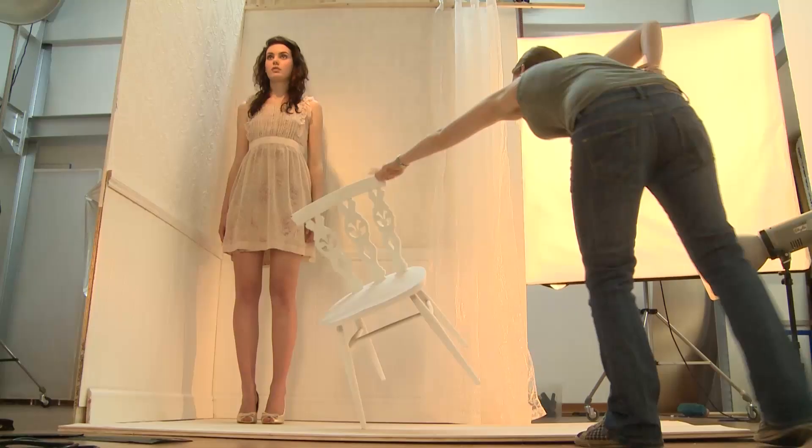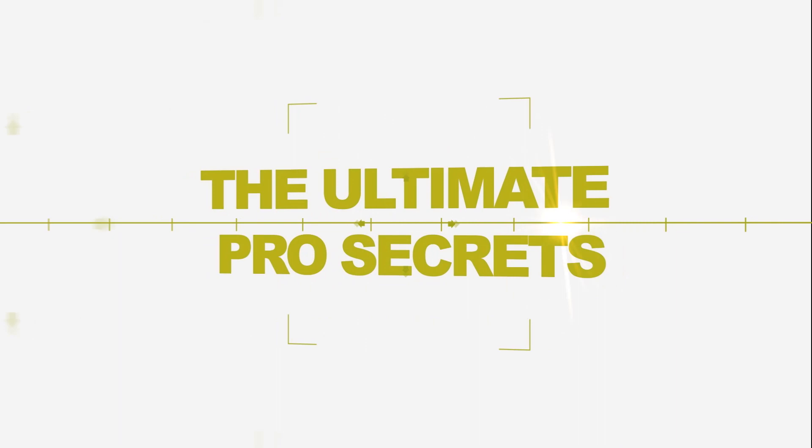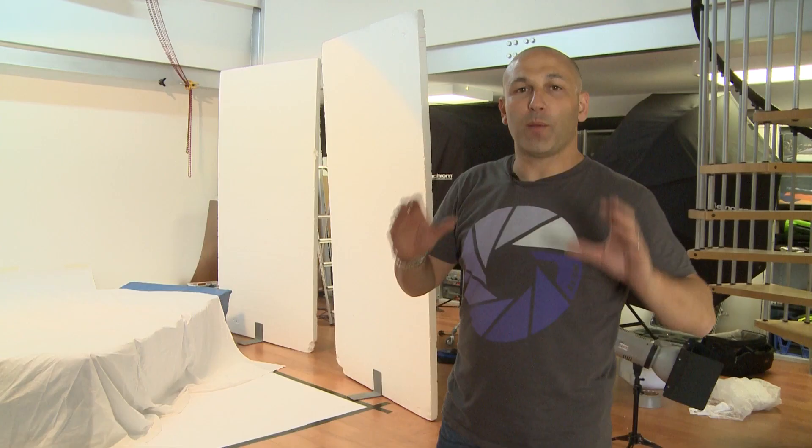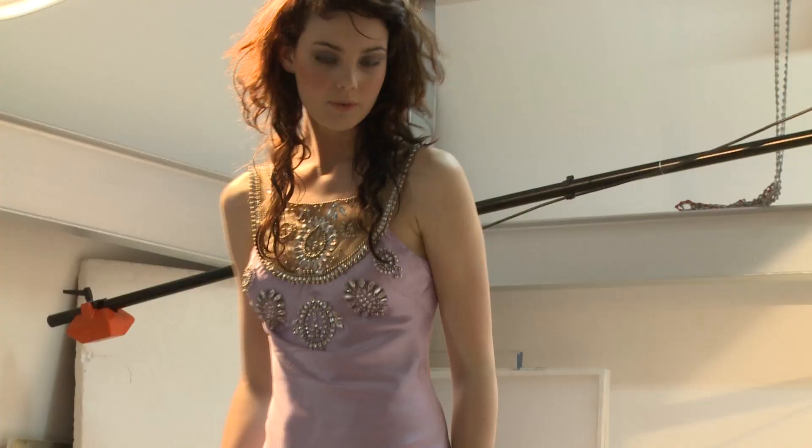What we're going to do now is we're going to build a set. I'm hoping for a really exciting shot with the model being knocked back through the air.